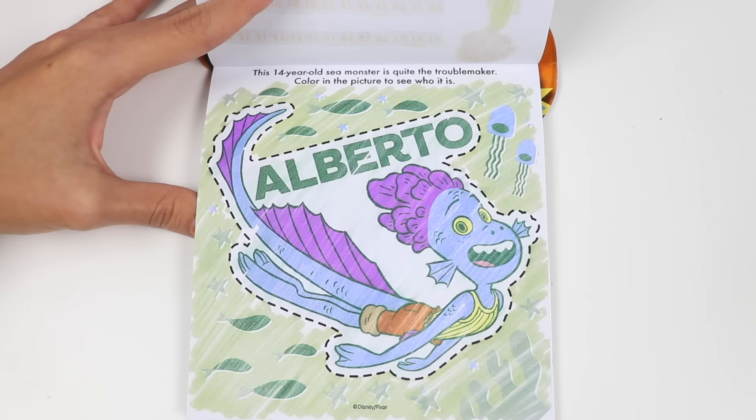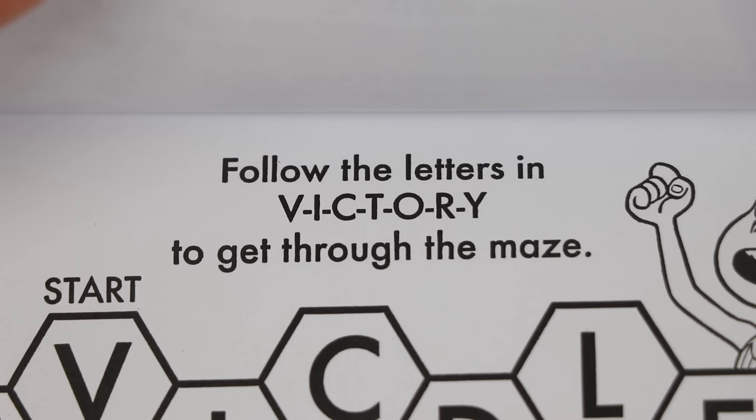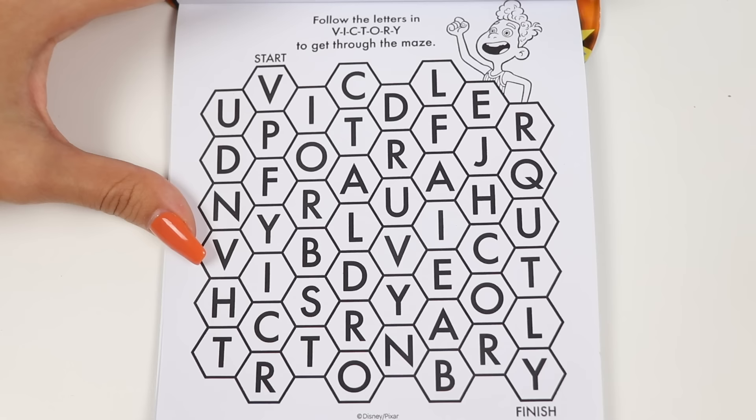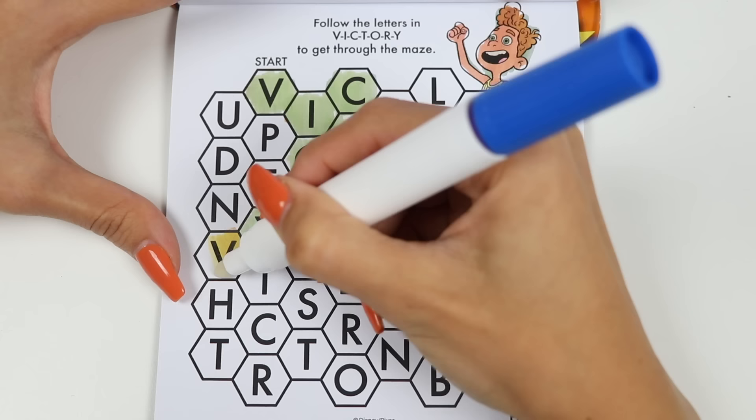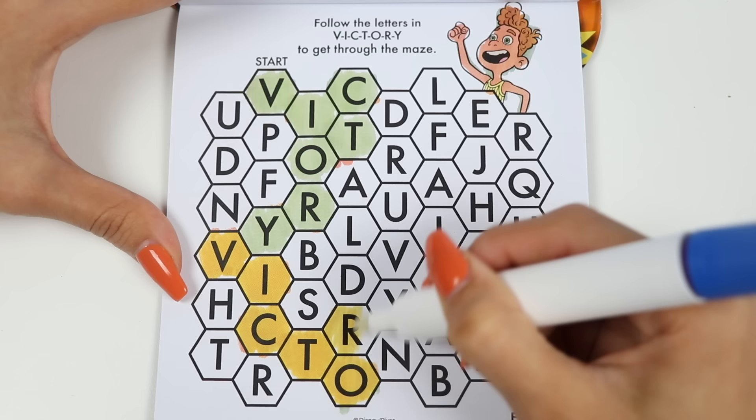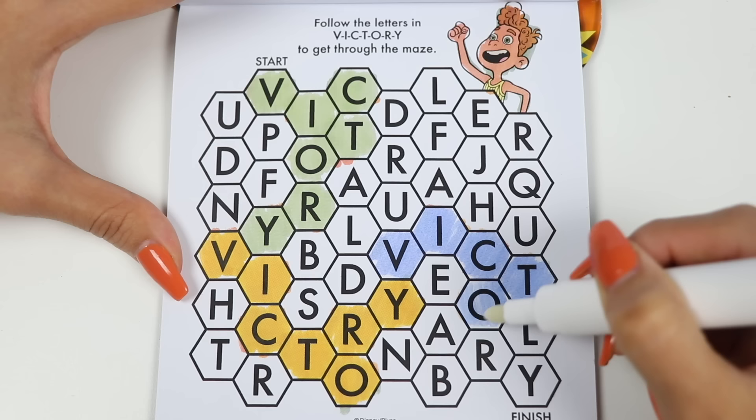Let's do some more! This says follow the letters in V-I-C-T-O-R-Y to get through the maze! Alright, so we need to spell out victory until we get to the finish line! Let's do it! V-I-C-T-O-R-Y, V-I-C-T-O-R-Y, V-I-C-T-O-R-Y — Victory! We made it!